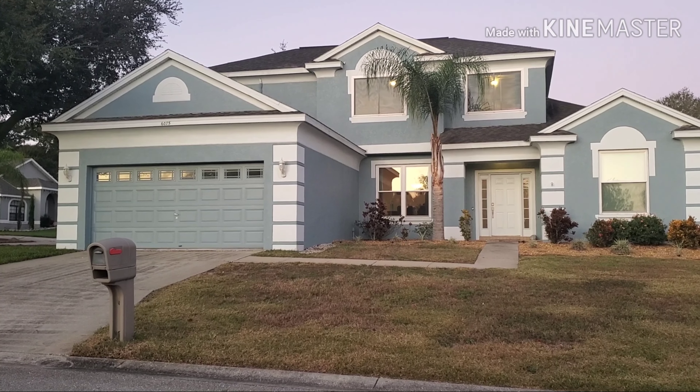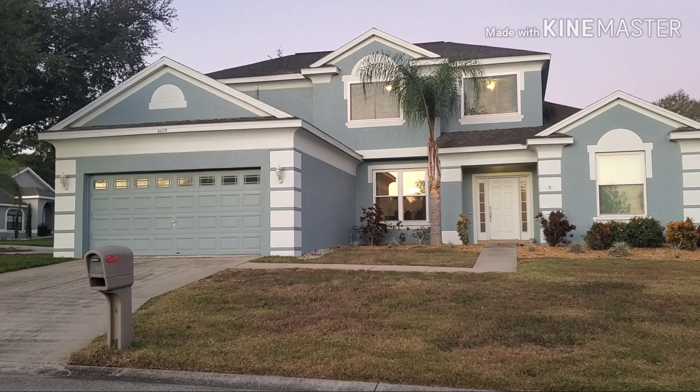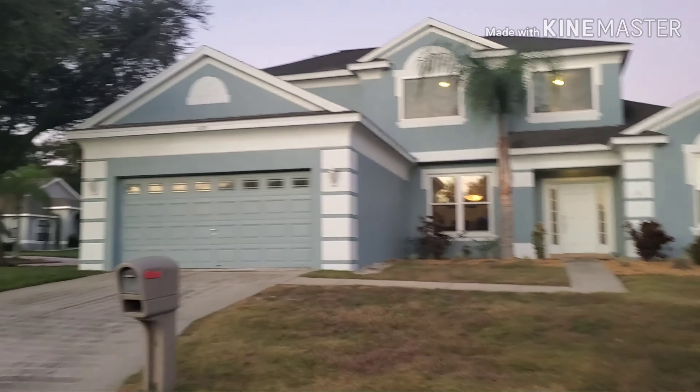I thought I would give you guys a little house tour. We're going to be selling the house today — the photographer is coming to take pictures. I'll give you guys some before and after of what we've done to the house along in the video.